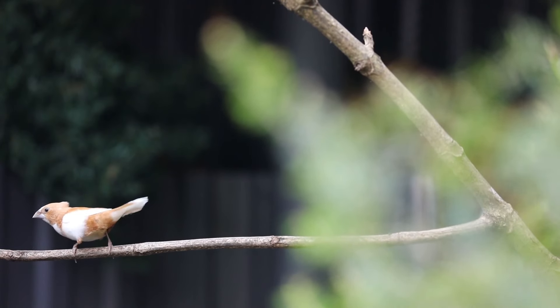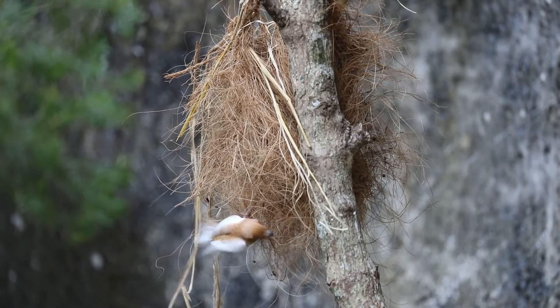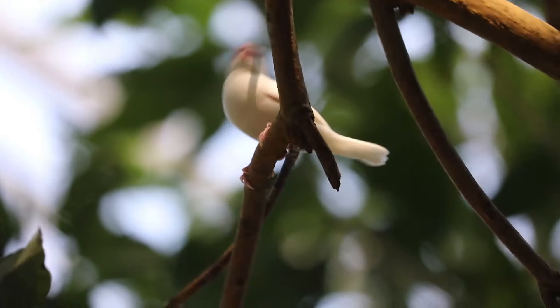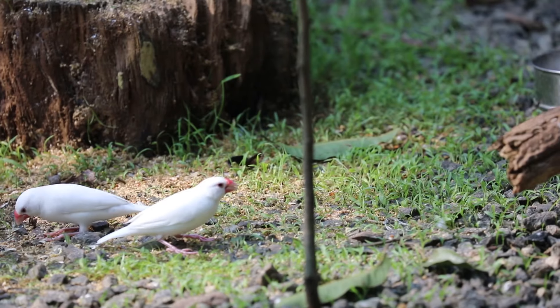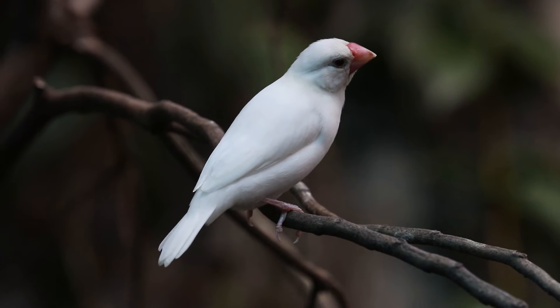The whole family is so tame. In Indonesia, we use Java Finches for our finch collection.